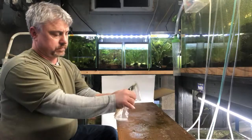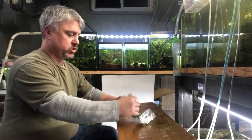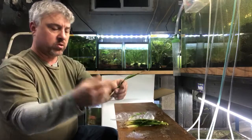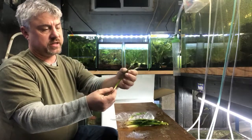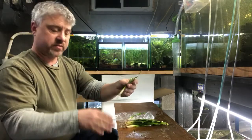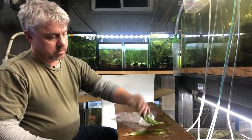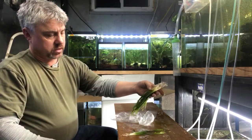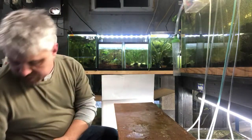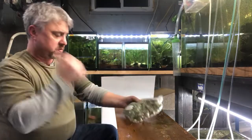Corkscrew vals. Again, another Vallisneria. These stay on the shorter side, but you get a pretty cool looking spiral leaf off of these. Corkscrew Vallisneria — another low to medium light plant. These grow pretty fast, they'll spread out shooting runners out. I sell these pretty well. I only got a dozen in, but I also have some more in stock already. They're not new to my inventory — just reloading some of my stock.